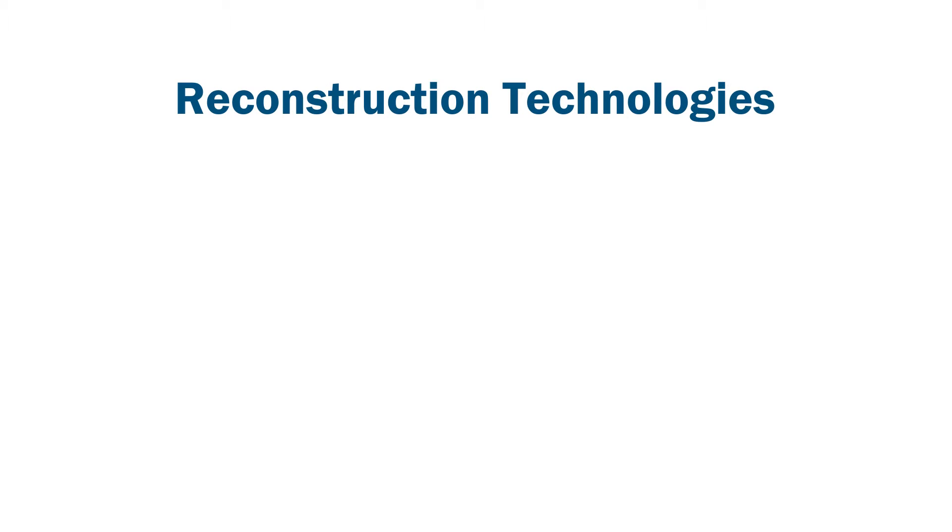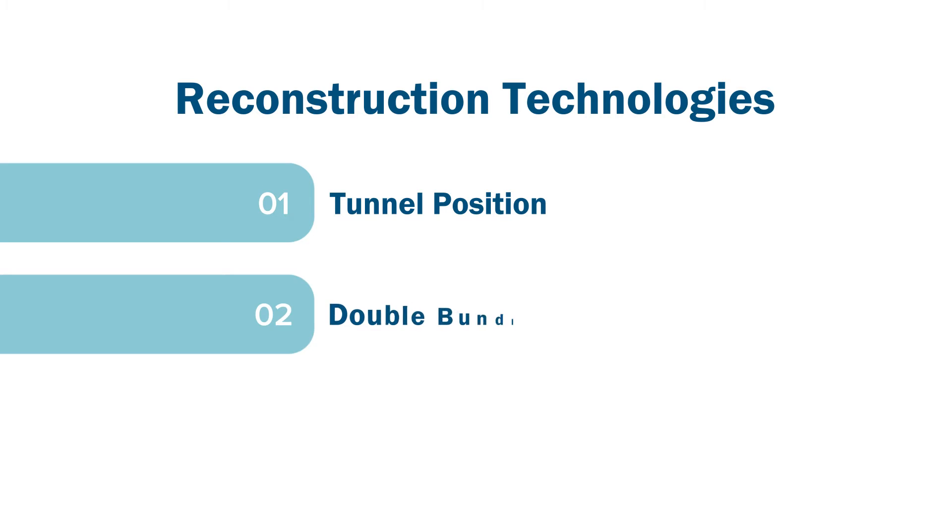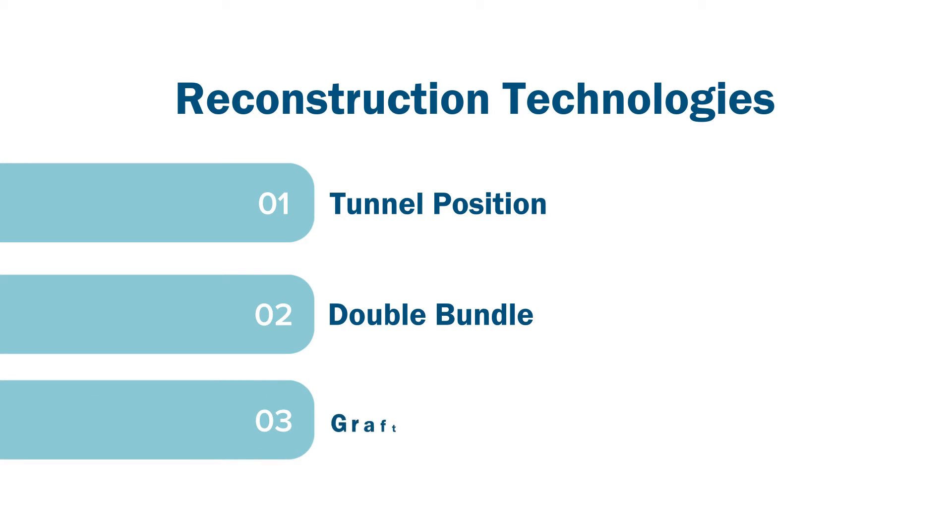Historically, one thing that's changed a lot over the last 15 years has been the position of the tunnels for both the tibial and femoral tunnels. Those have moved to a more anatomic location, which has slightly improved outcomes. Another option has been the double bundle reconstruction — because the ACL has two specific fiber bundles, we tried to reconstruct those independently for better rotational stability, but that really hasn't proven to be better than the current standard of placing one graft representing the summative vector of those two bundles.